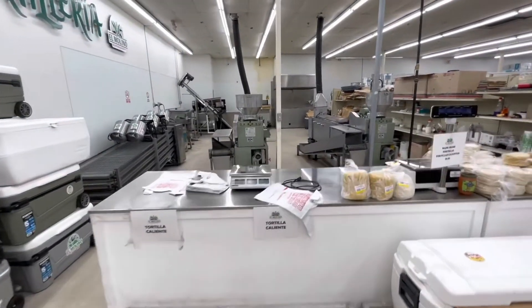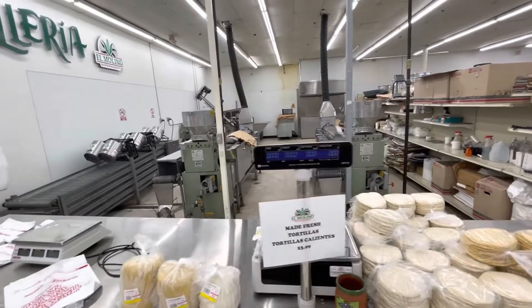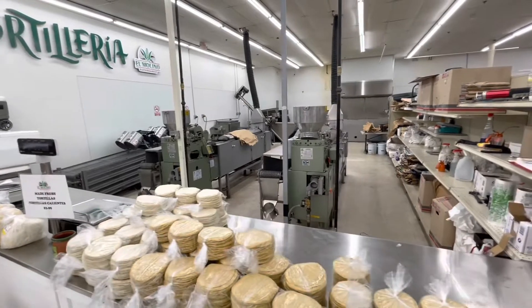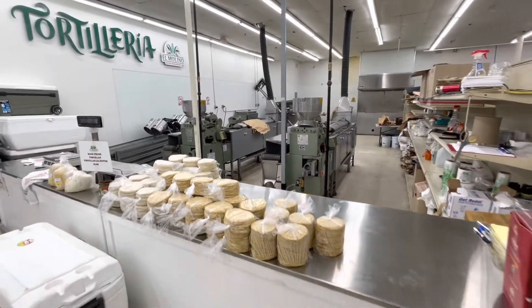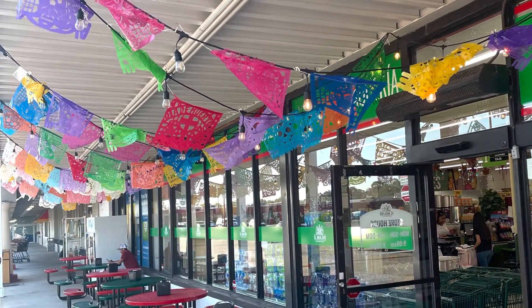The tortilla machine isn't running right now, but all the tortillas they make here you're able to purchase and take home, and they also use them on their tacos. It's a really nice area and fun for the kids — hope you all check it out!